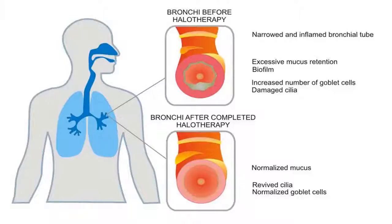Mechanism of dry salt aerosol therapy action. The therapeutic action of halo therapy is delivered by air saturated with dry sodium chloride salt aerosol of a mass concentration varying from 0.5 to 15 mg per cubic meter, and a particle effective size of 1 to 5 micrometers. This size of particles is optimal for penetration to all sections of the respiratory tract, and particles of 1 to 5 micrometers can penetrate deep into the smallest respiratory airways.